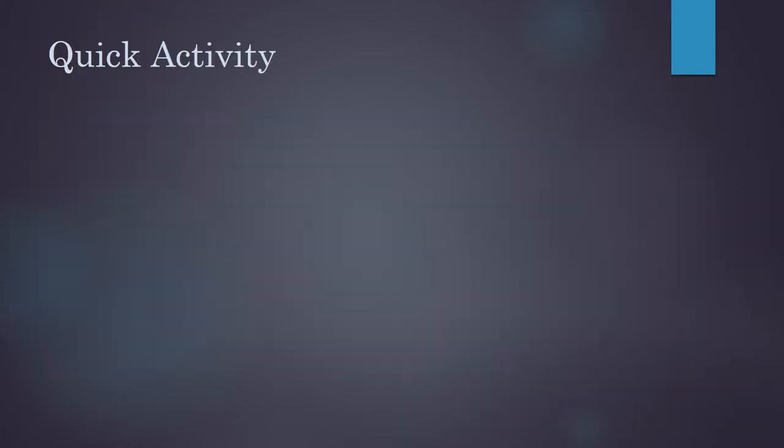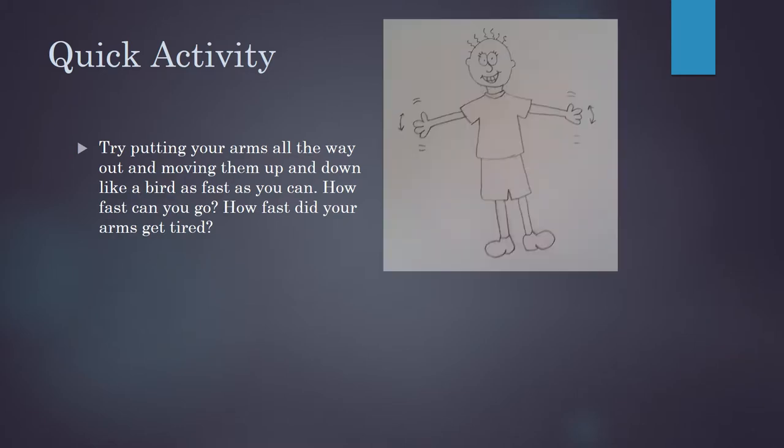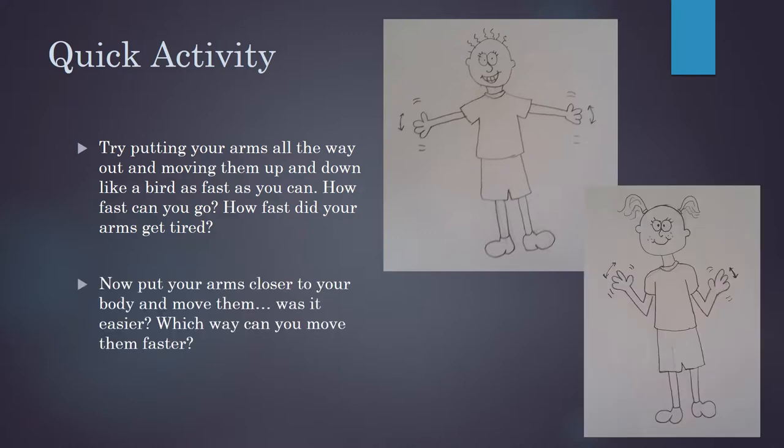Let's try something. If you stick your arms all the way out and move them up and down, flapping them like a bird, how fast can you go? Now try bringing them closer to your body and flapping them. Which way was easier? Which way can you flap them faster? I bet it was easier when you had short arms than when you had long arms.